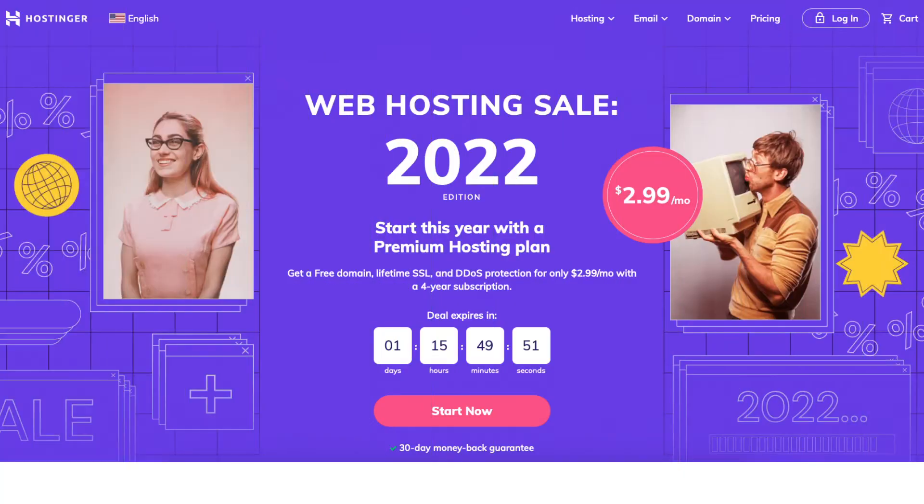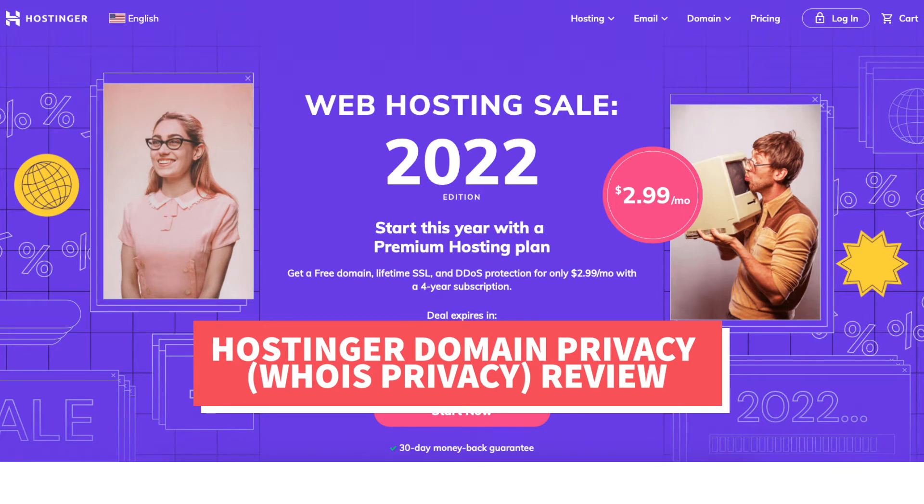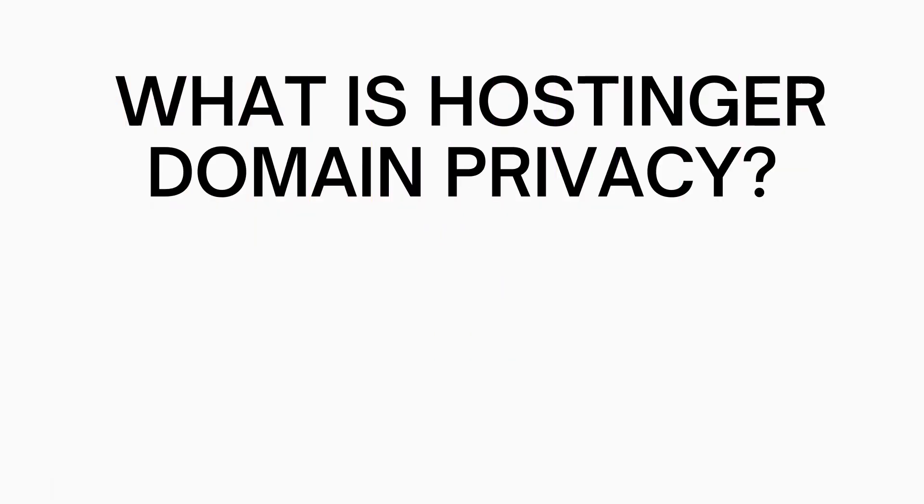Plus you'll get an awesome Hostinger discount. Let's get started with the Hostinger Domain Privacy review, known as Hostinger Whois Privacy. So, what is Hostinger Domain Privacy?